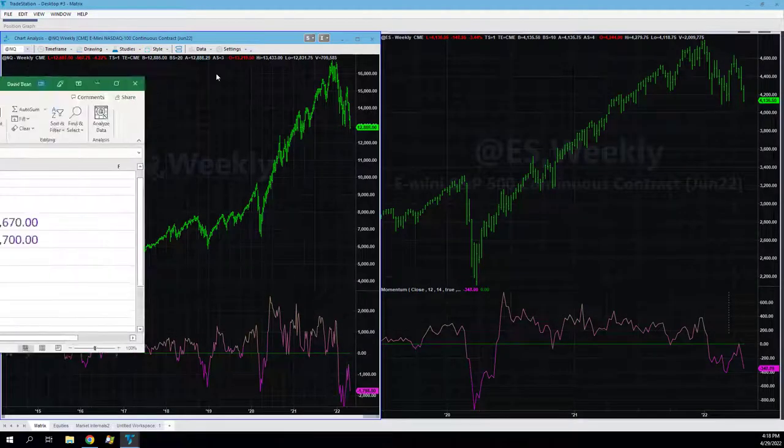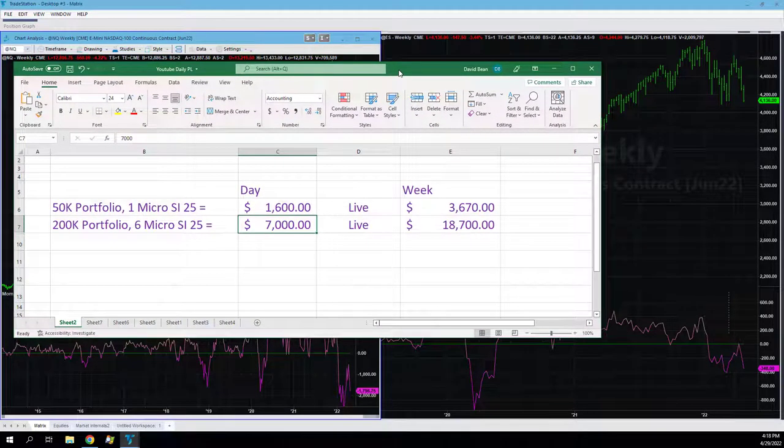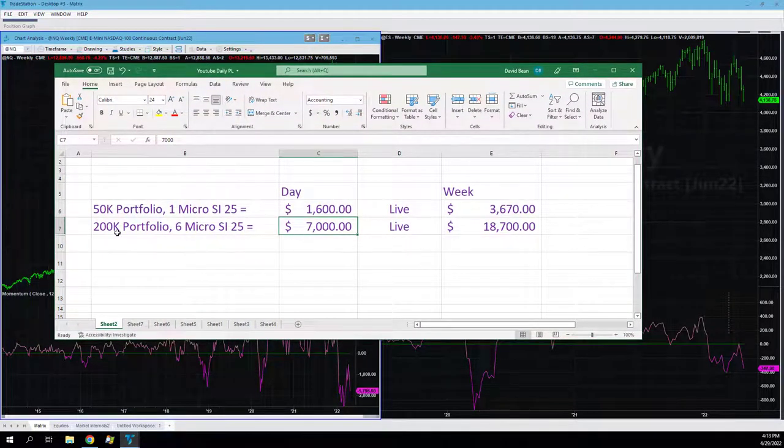Nice move downtrend today — we made money yesterday going long, today we made money going short. Up 7k in the 200k, up 1600 in the 50k. Off on our automation, the 200k that cost us, and we are at equity peaks.